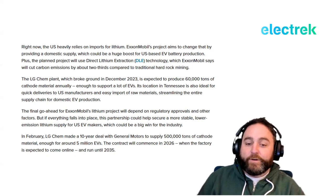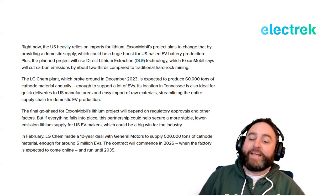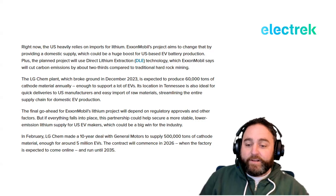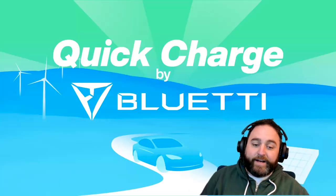If everything falls into place, the partnership could help secure a more stable, low-emissions lithium supply for US automakers. In February, LG Chem made a 10-year deal with General Motors to supply 500,000 tons of cathode material — enough to make about 5 million EVs. That contract will commence in 2026 when the factory comes online and run until 2035.